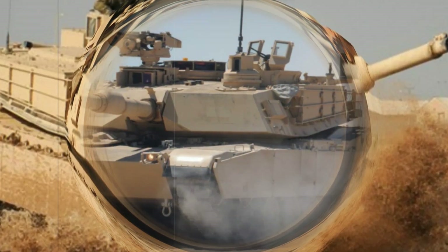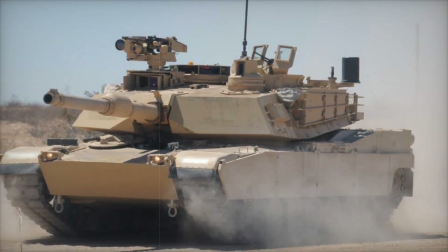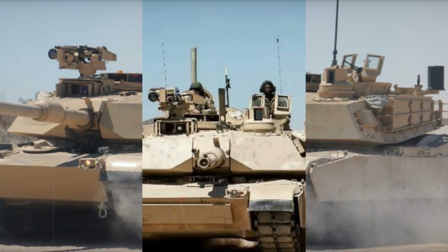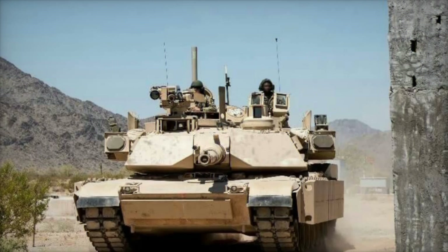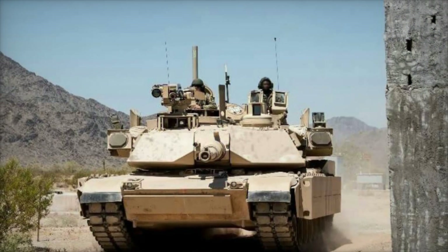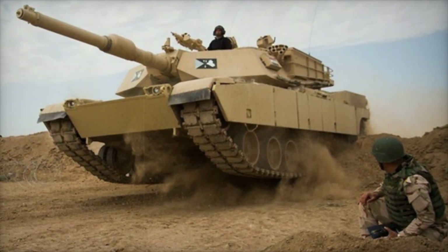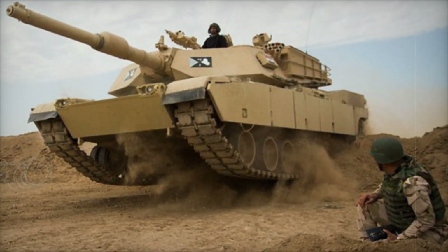The U.S. Army's modernization strategy goes beyond the M1A3 Abrams. The Army is also investing in other platforms like the Armored Multipurpose Vehicle and the Bradley Hybrid Electric Vehicle. These initiatives reflect the Army's broader goals of improving survivability, mobility, and sustainability across its fleet of armored vehicles,